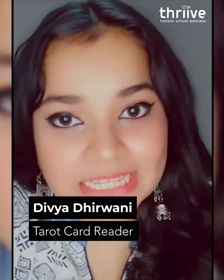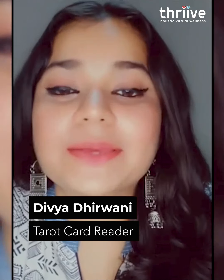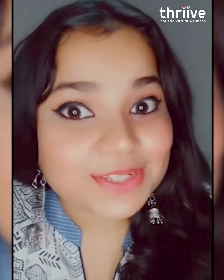Hi, I am D-Card Lady, aka Divya. I am a tarot card reader with Thrive. I have been reading tarot cards for two years and I'm here to help you.